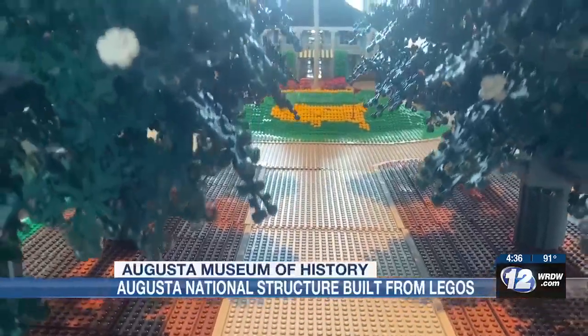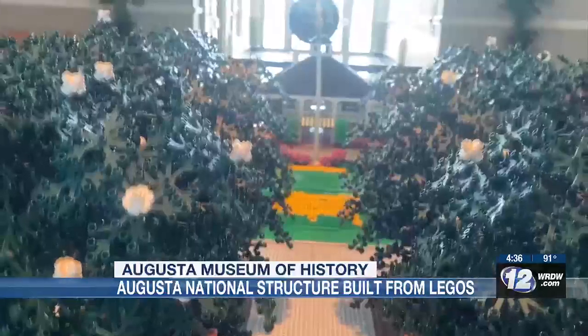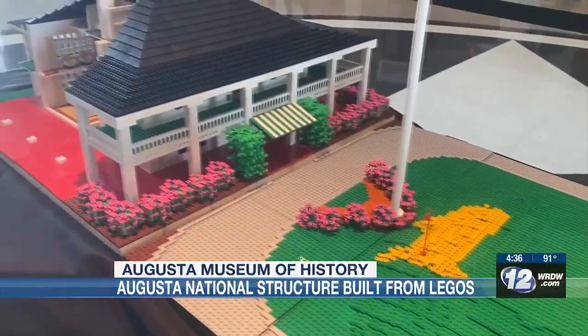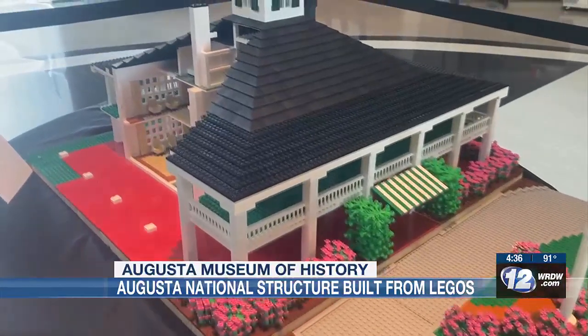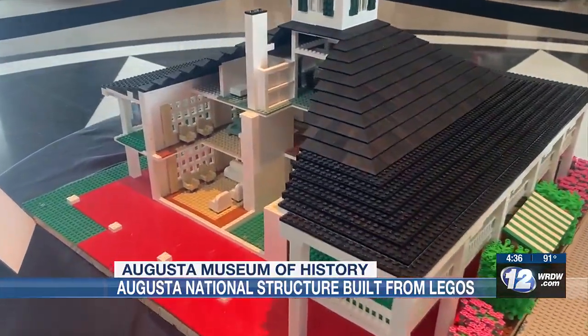There's a Lego display at the Augusta Museum of History downtown, and the most famous one is a 3D replica of Augusta National, as well as Magnolia Lane, right down to the green grass, the azaleas, and that iconic clubhouse.